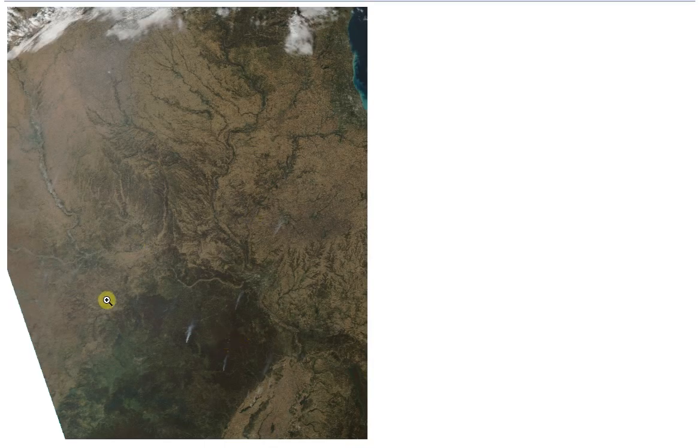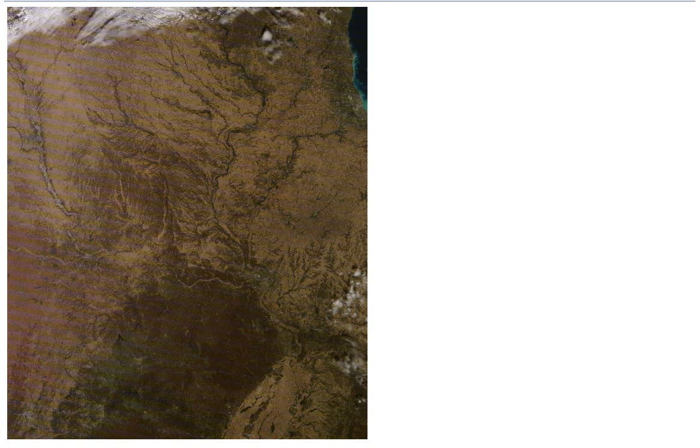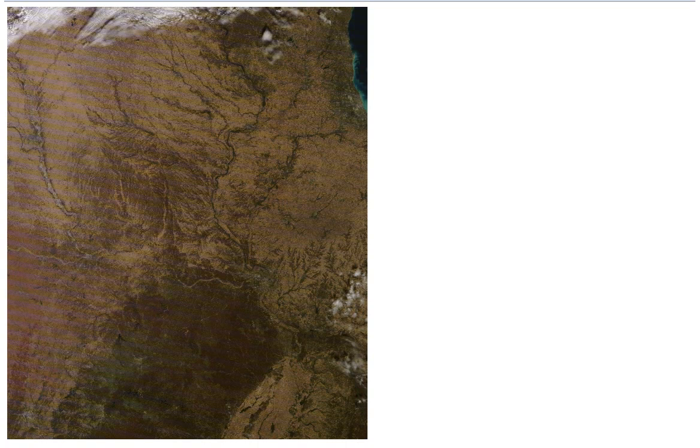As you can see, we have plumes appearing here, whereas if I go back, you can see that they're not there. So between 1700 GMT and 1830 GMT, all of these plumes appeared.